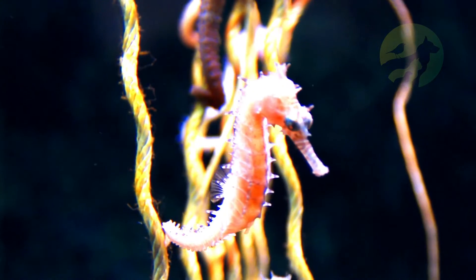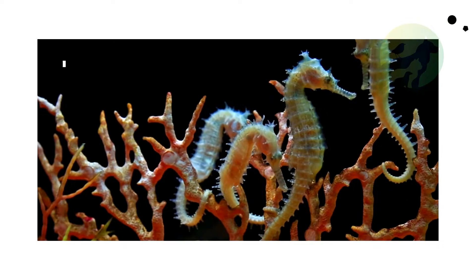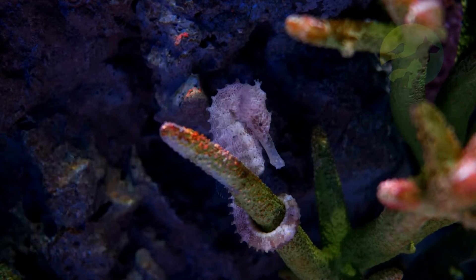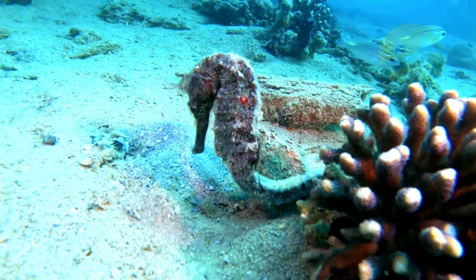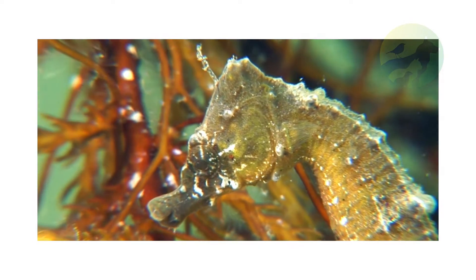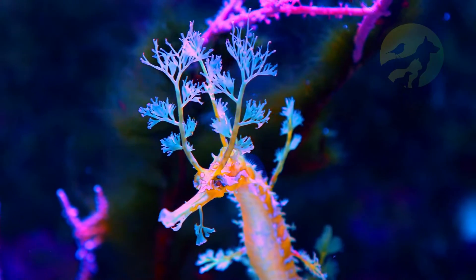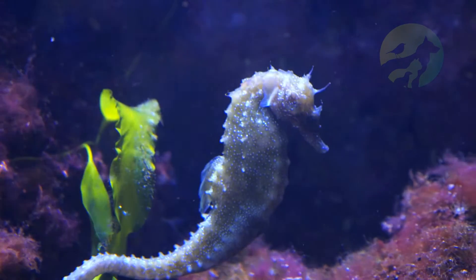The body of the seahorse is small and very strong, formed by a series of bony rings, and measures about 15 to 18 centimeters. These fish have fins which allow them to swim, and are active during the day despite their low mobility. They have pectoral fins just behind the operculum, a plate that protects the gills, dorsal fins which are used for propulsion, and an anal fin. They also have a prehensile tail, which is often used to grab onto the substrate.